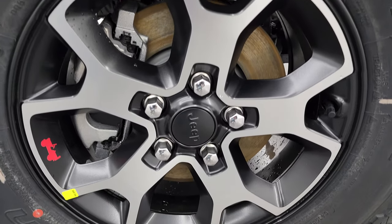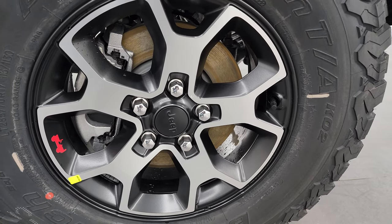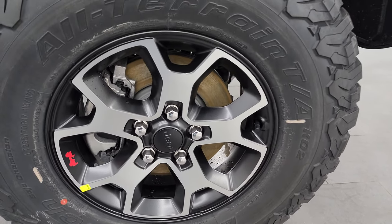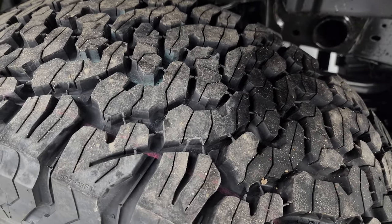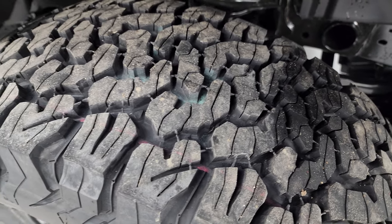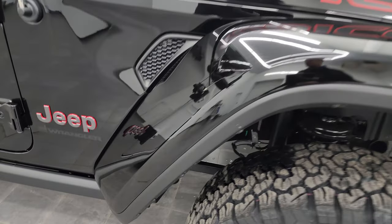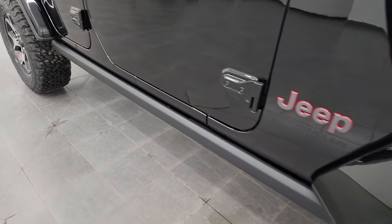The Rubicon package comes with the 17-inch painted and polished aluminum wheels. You also get the red Jeep logo on there, and it comes with BF Goodrich All-Terrain T/A-KO2 tires — LT 285/70R17s with an all-terrain tread pattern, which is great for off-roading and going over obstacles.